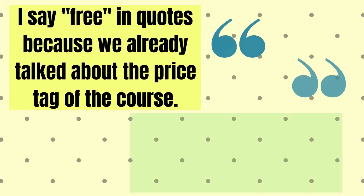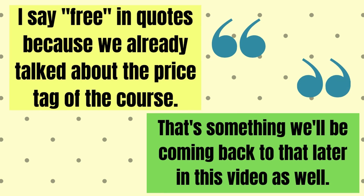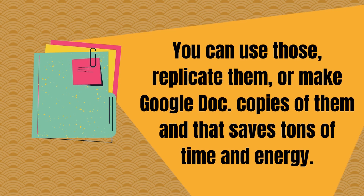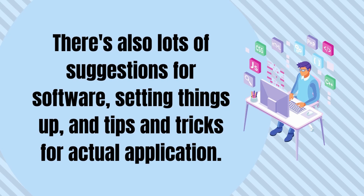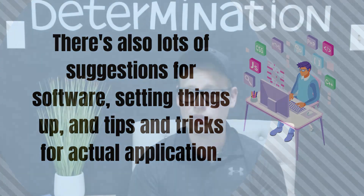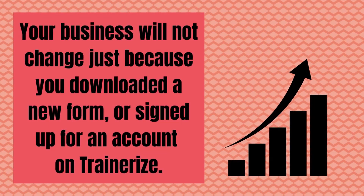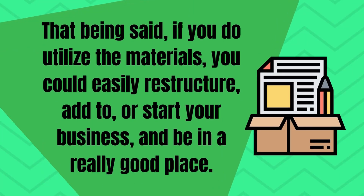One of the best things about the course is the amount of free stuff included — free in quotes because we already talked about the price tag. That being said, there are downloads for just about everything, and you can use those, replicate them, or make Google copies of them, and that saves tons of time and energy. There are also lots of suggestions for software, setting things up, and tips and tricks for actual application. While all of this stuff can be incredibly helpful, just like anything else, it's all about how you actually use it. Your business will not change just because you downloaded a new form or signed up for an account on Trainerize. That said, if you do utilize the materials, you could easily restructure, add to, or start your business and be in a really good place.